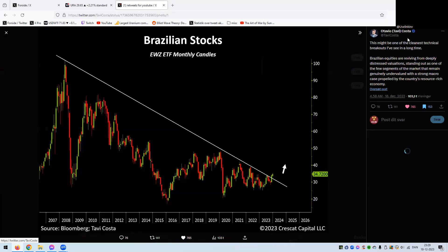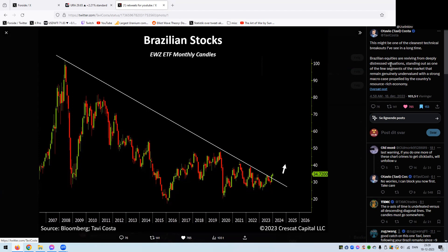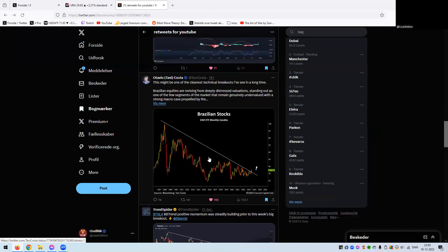Tavi Costa says this might be one of the cleanest technical breakouts he's seen in a long time, and I agree — it's beautiful. Brazilian equities are reviving from deeply distressed valuations, standing out as one of the few market segments that remains generally undervalued, with a strong macro case propelled by the country's resource-rich economy. We are in a commodities bull market, and countries with abundant resources like Brazil tend to thrive. The breakout holds on the log scale too, and it pays a nice dividend of around 8%.